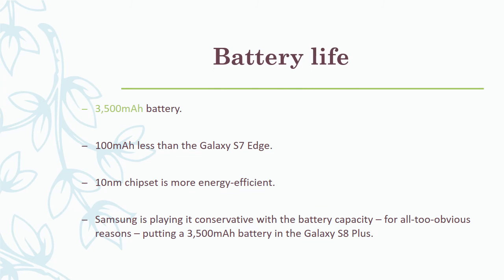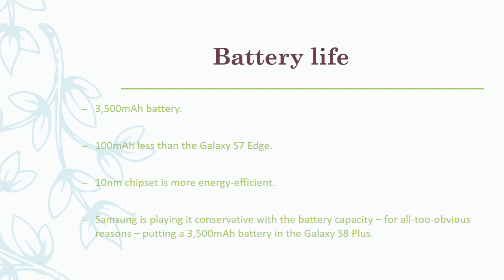Battery life is backed by a 3,500 mAh battery — 100 mAh less than the Galaxy S7 Edge — though the 10nm chipset is more energy efficient. Samsung is playing it conservative with battery capacity for all too obvious reasons, putting a 3,500 mAh cell in the Galaxy S8 Plus.